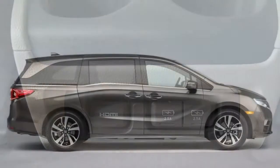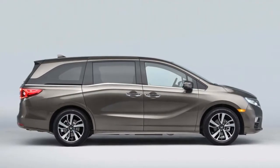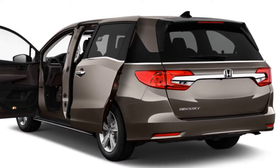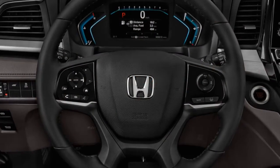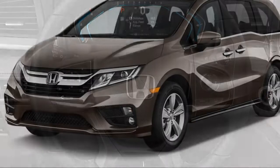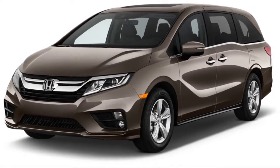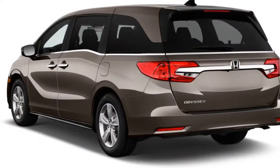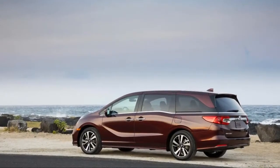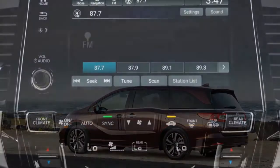The Odyssey's biggest highlight may be a camera that lets the driver watch passengers in the second and third rows without the distraction of having to look back. We give the 2018 Honda Odyssey a point zero out of ten. It offers great space and features to rival the Chrysler Pacifica, comfortable seating for up to eight, and dynamics and power that top the segment.